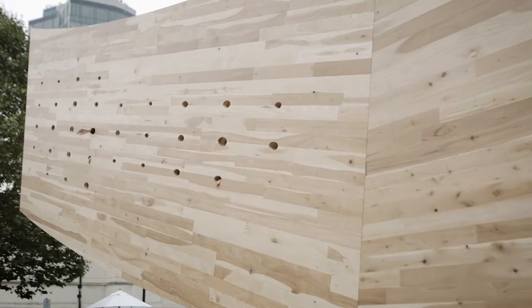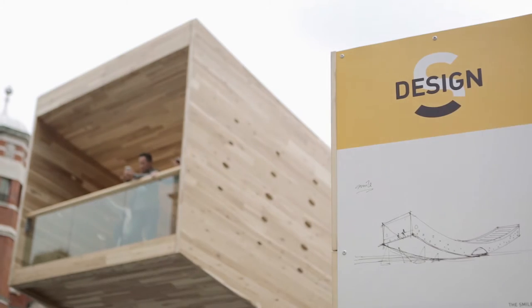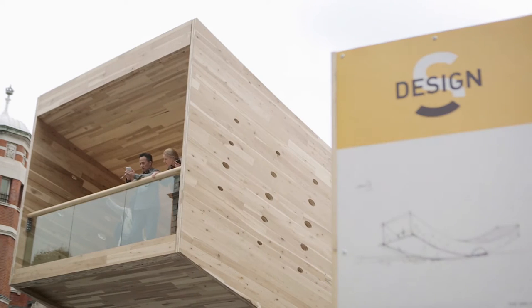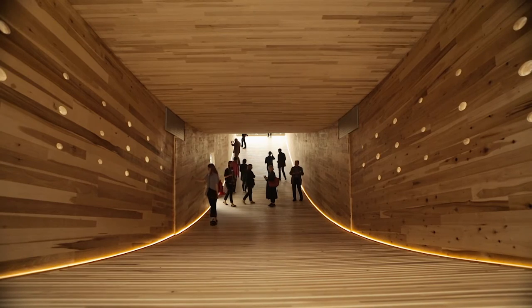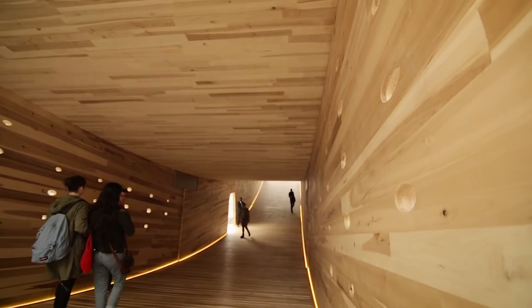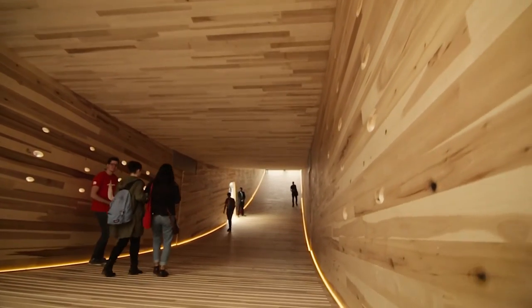We had the idea of introducing holes into the sides where there are the least stresses acting in the CLT, so it's a kind of graphic way of illustrating what's happening to the material itself as a structural element.